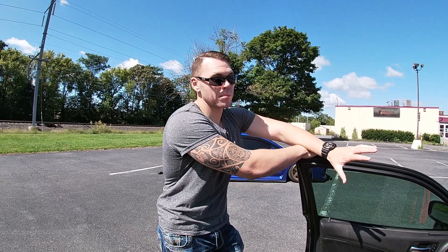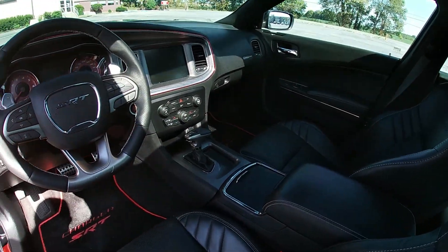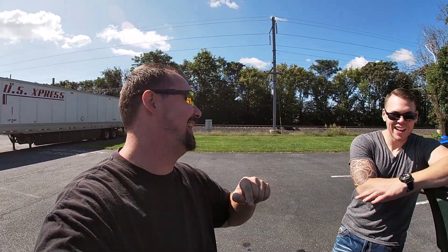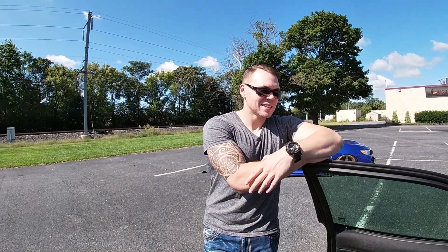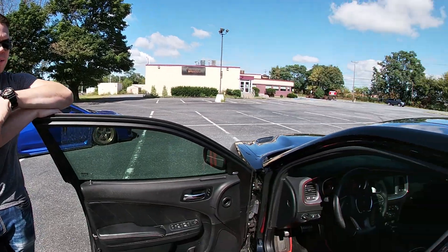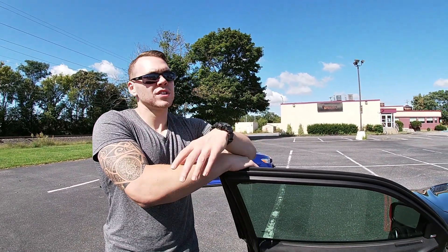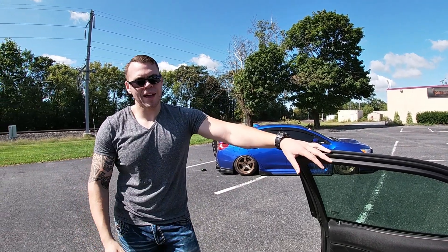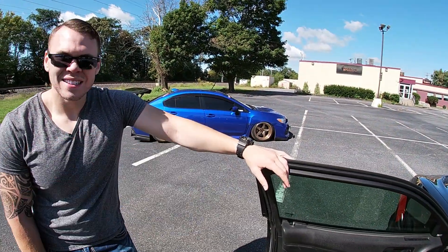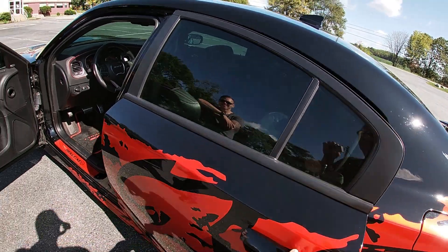He purchased this from Michigan and had it shipped out here — got a way better deal out there. It was about 50 grand. Now for you Subaru guys, that's a little over 50 stacks. It had about five miles on it when he bought it — practically brand new, was actually a lease return. The 2019 without the full audio package and options is about 65 grand now.